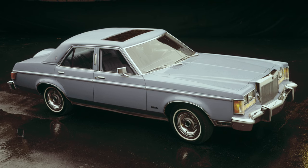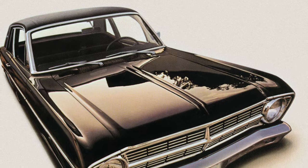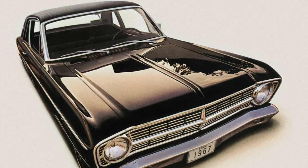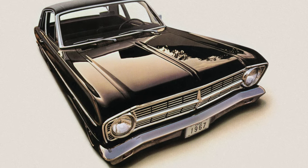The Falcon never tried to be something that it wasn't. At its core, it was an inexpensive, reliable car, and buyers couldn't be happier with their Falcons.